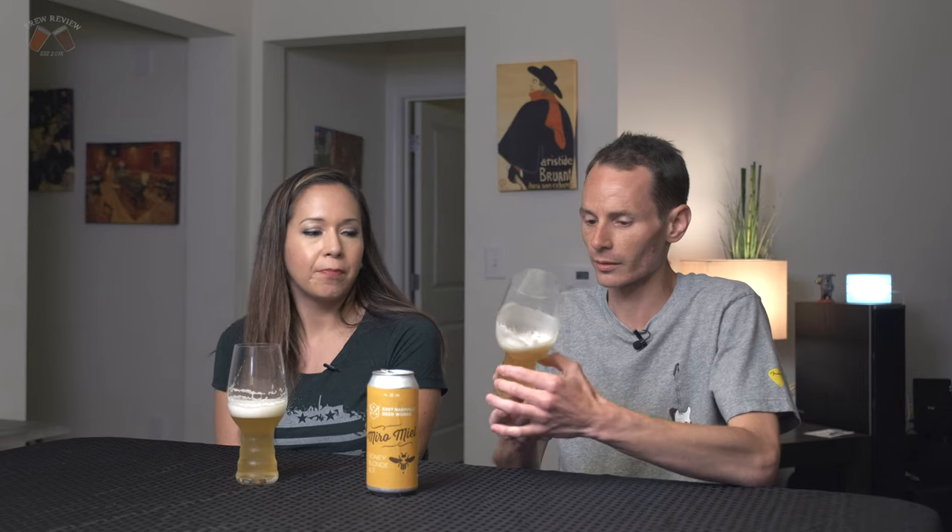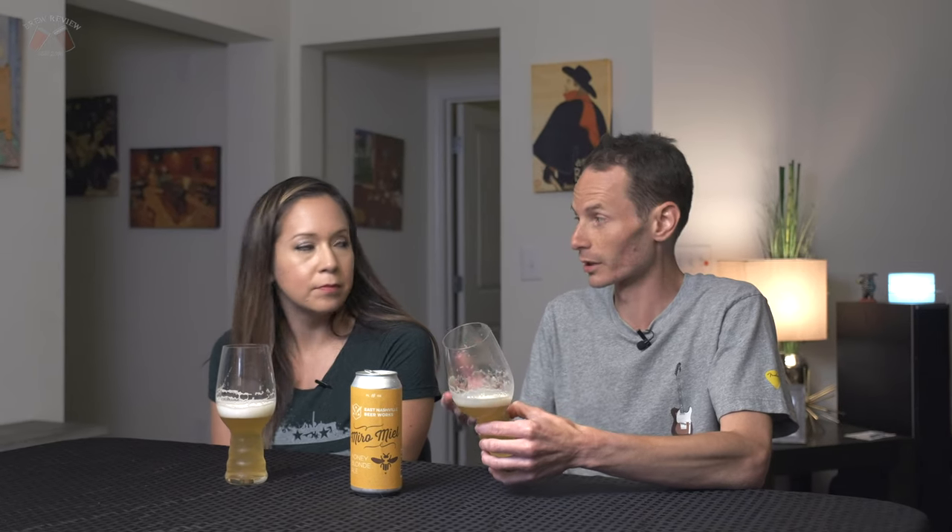How did they keep it so prominent? Blonde ales are typically a very balanced style — you're going to get malt sweetness balanced with noble hops. And I can't figure out how the honey worked with the malt sweetness there. How did they not make it too overbearing, while still maintaining that really punchy end note? It doesn't taste like normal honey either — it tastes like natural honey. Maybe it's that real Tennessee honey.